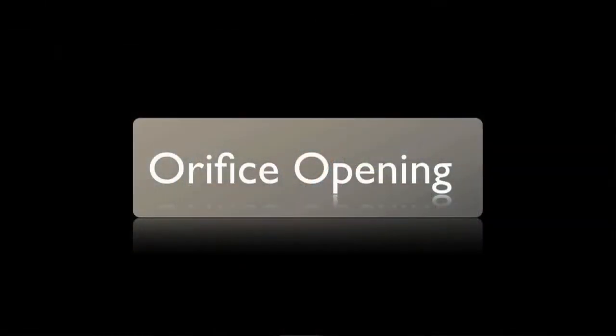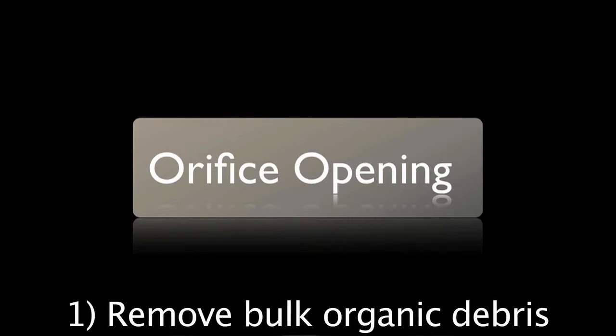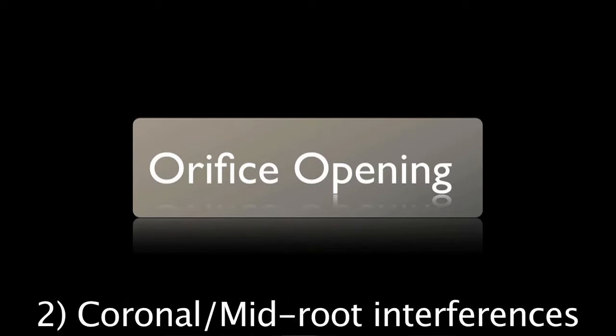There are three main reasons why orifice opening is so important. First, it removes bulk organic debris from the widest part of the root canal system. Second, it eliminates coronal interferences and significantly reduces mid-root interferences.